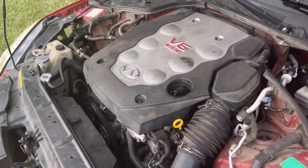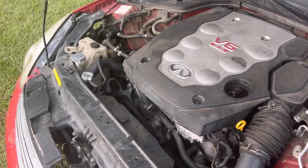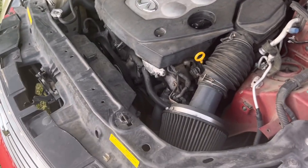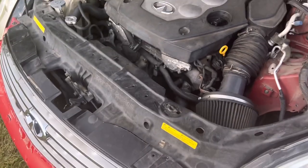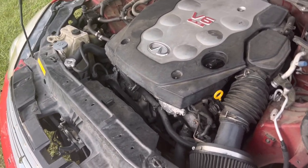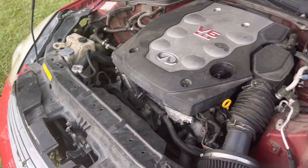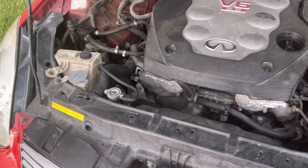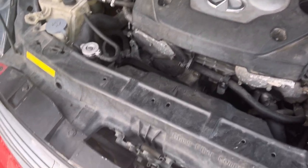I try to drive this car at least once a week, or at least once a month best case scenario — once a week doesn't happen a lot. The problem with not driving a car a lot is things seem to go wrong when they're sitting, because you're not noticing them.